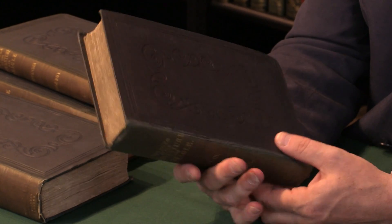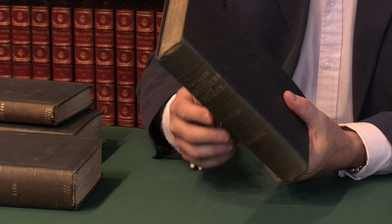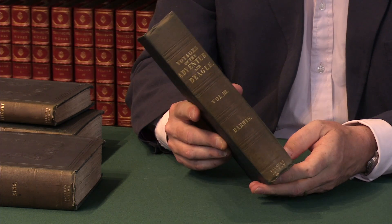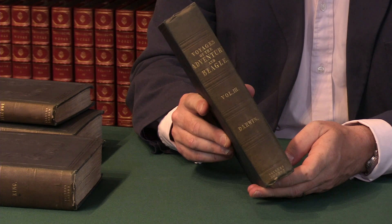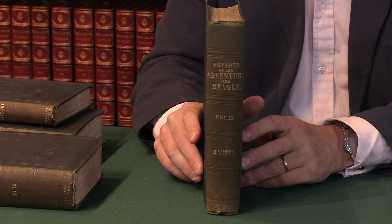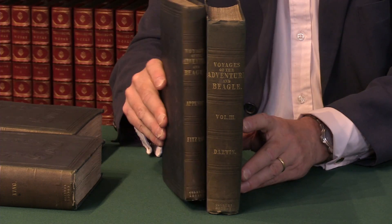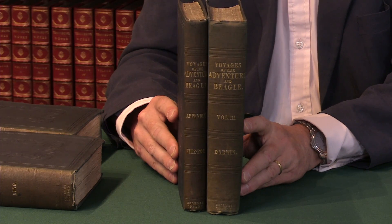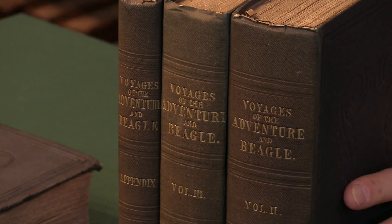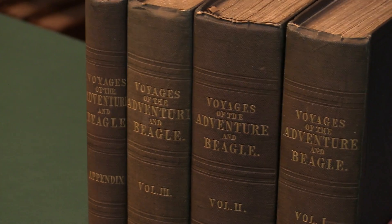As many of Darwin's books are, this is published in Victorian cloth — in this case by Henry Colburn; his later works were published by John Murray. These, for the collector's point of view, are really conditioned books. You really want to be looking out for the best condition books that you can find, and if I put the set back together again — in probably no particular order — we can have a look at some of the details.